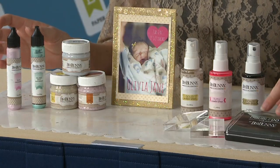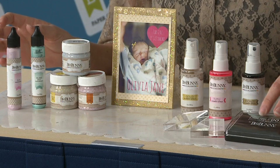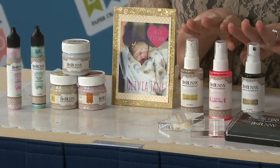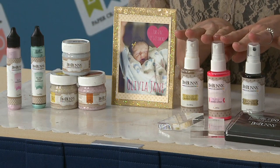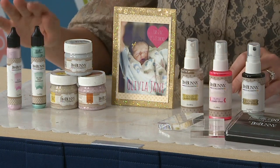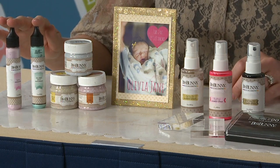We have stamp pads in six different colors, stamp blocks in three different sizes, sprays in six different colors, glitter paste in three different colors, and our pearlescent pens in nine different colors.